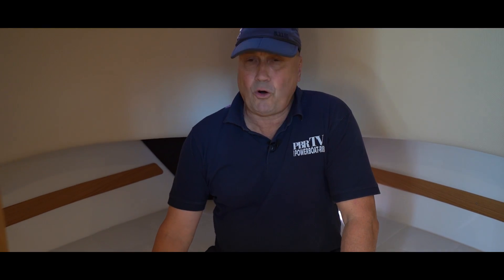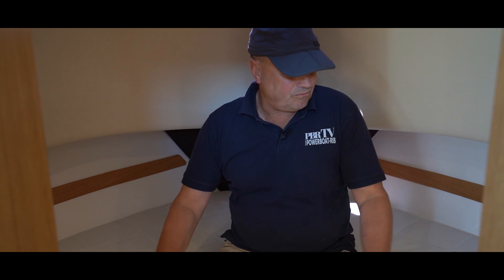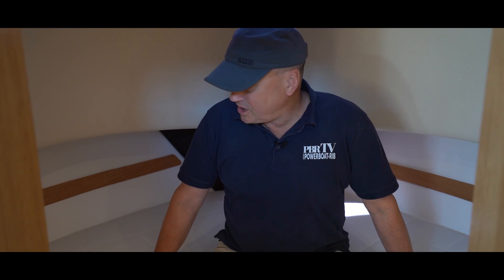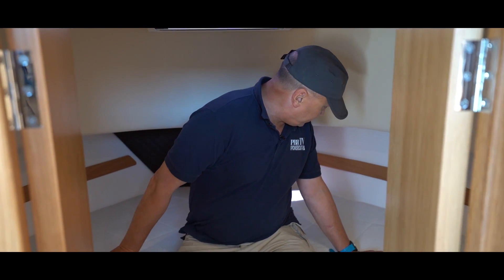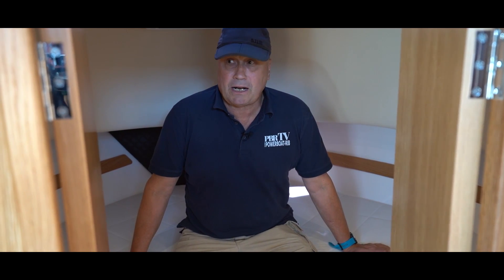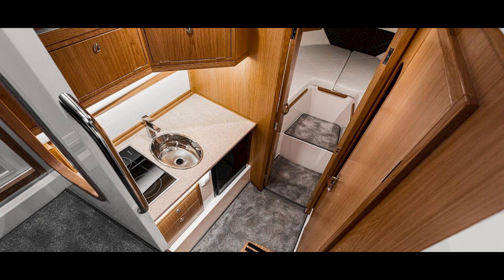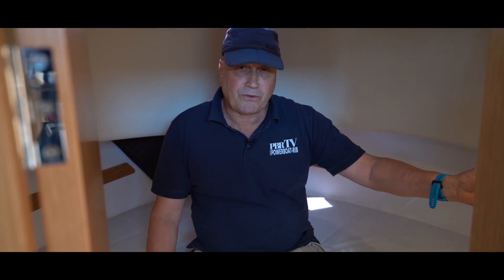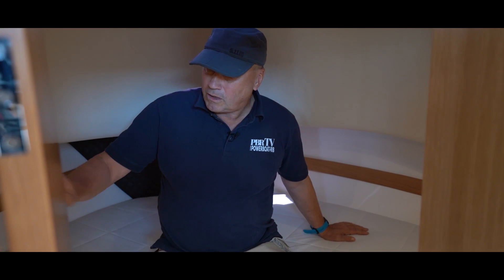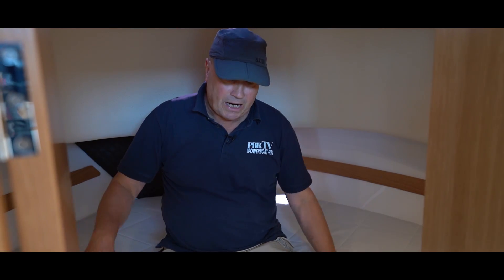The forward cabin is your traditional convertible U-shaped double berth. It's virtually as wide as it is long — not terribly long, but it will suffice comfortably for two adults. There are no hanging lockers, but you've got a large mirror and a small storage compartment for personal effects like a wallet — things you want to keep secure. You've got plenty of lighting: low-level lighting for reading, overhead lighting, and of course the escape hatch.